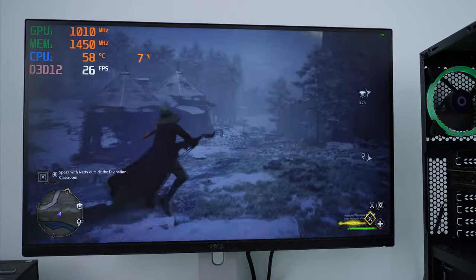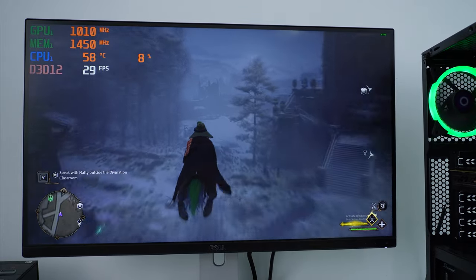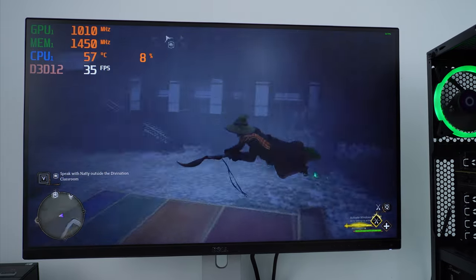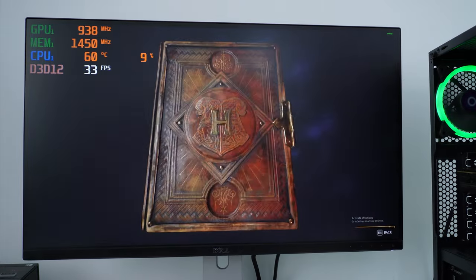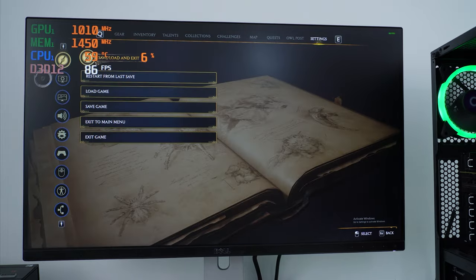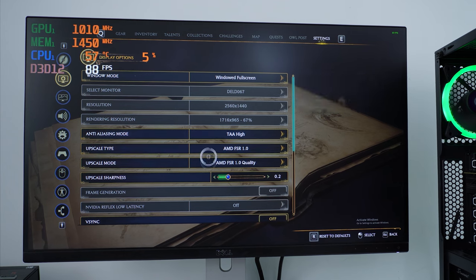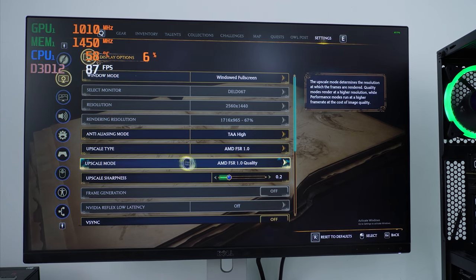But it's definitely doing its job and keeping up its playability at 1440p. Let's quickly go over the settings — we are at 1440p, the upscaler mode is set to quality, and v-sync and other extras are all off.